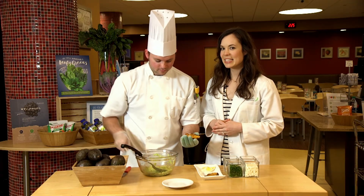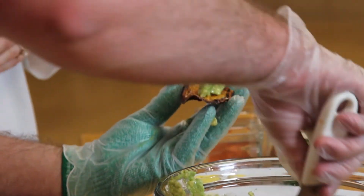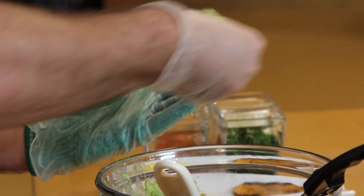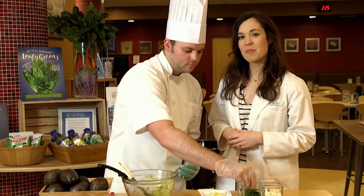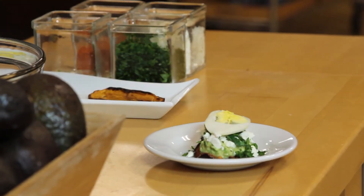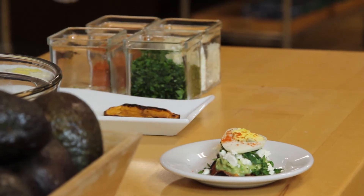Next, take a sliced sweet potato that's been baked in the oven with a drizzle of olive oil and top with the avocado mash. Top with a bit of feta cheese, a pinch of cilantro, then the boiled egg, and a dash of cayenne pepper for some heat.